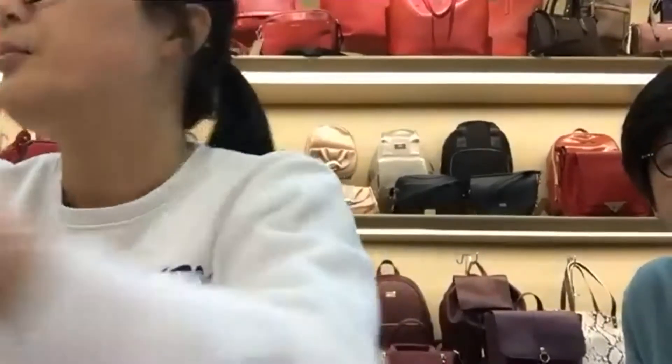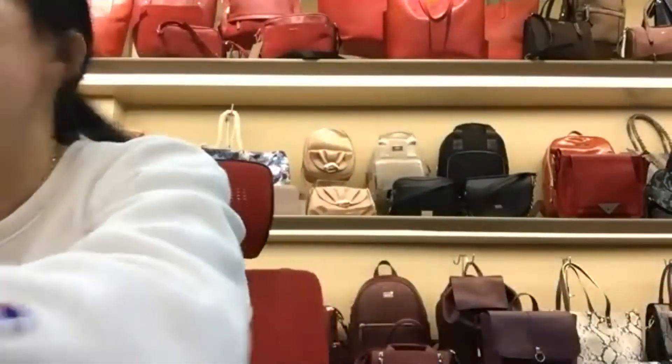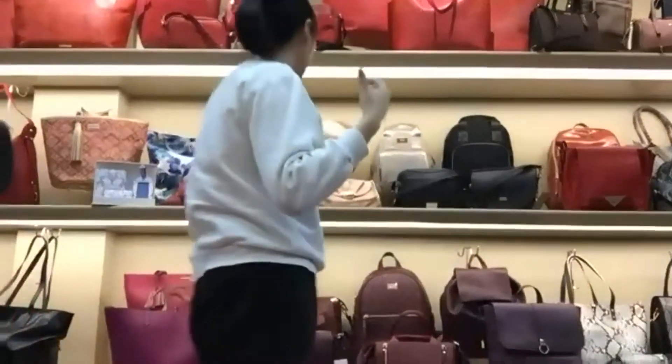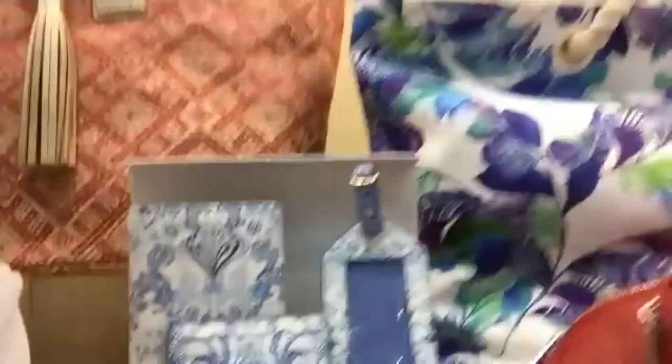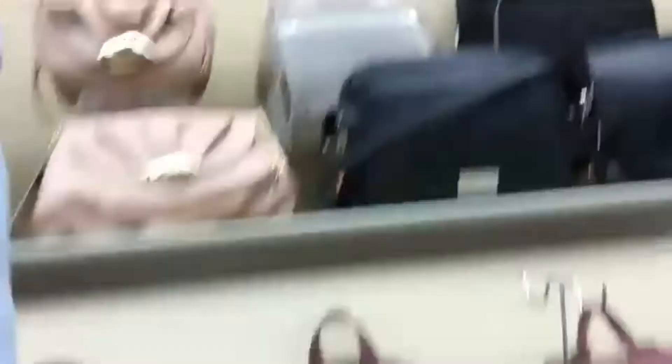We make cosmetic cases and cosmetic sets, also with travel cases. We have luggage tags, passport holders, beach bags with print, and jabber cases. We also do PU construction and nylon with quilt construction.